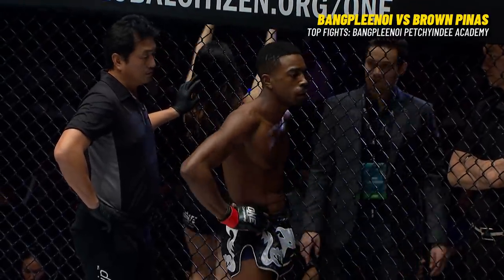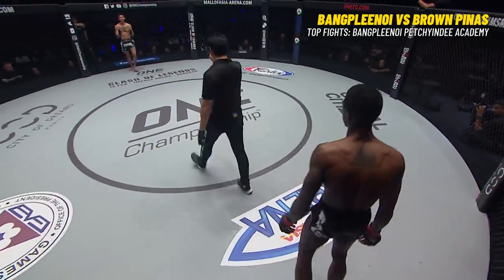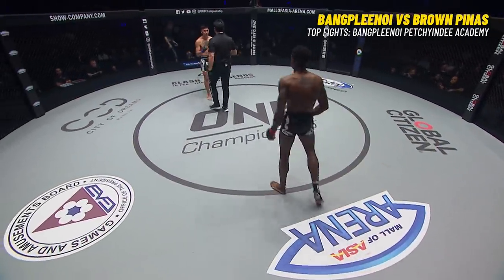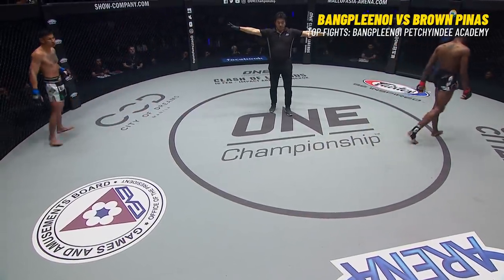Banklang Noi looks sharp, staying a little bit loose, nice and relaxed. I think we are ready to get underway.